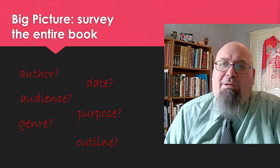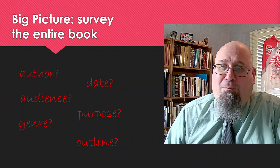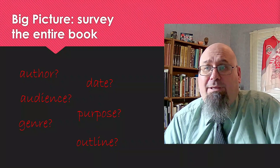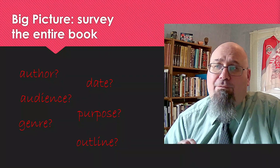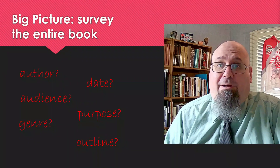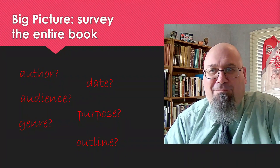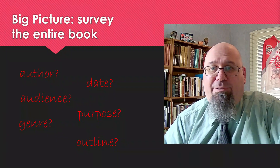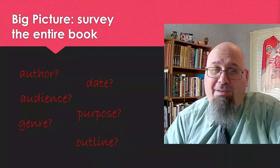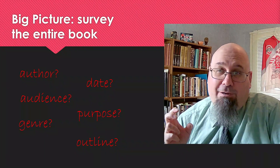We also learn something here in these opening lines about the purpose of the book. Why did Luke write his gospel? He tells us in verses 3 and 4: 'Since I myself have carefully investigated everything from the beginning, it seemed good also to me to write an orderly account for you, Most Excellent Theophilus, so that you may know the certainty of the things you have been taught.' He wants us to know that the message we've received is truthful, accurate, and reliable. His purpose is to present an accurate account of the life and ministry of Jesus Christ.